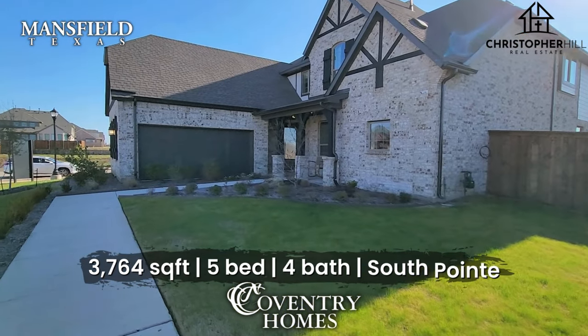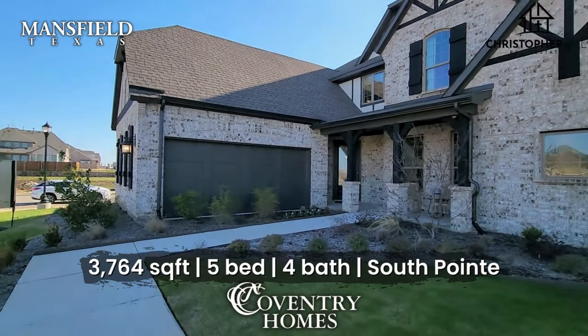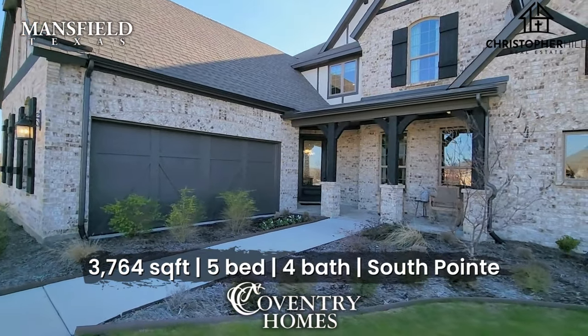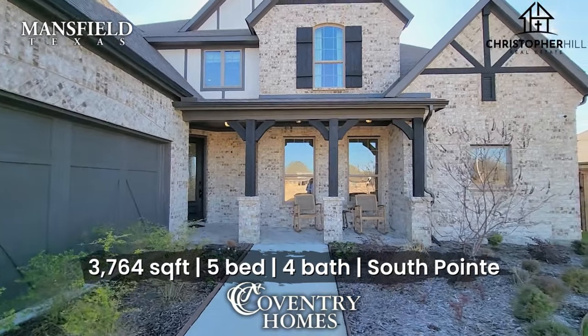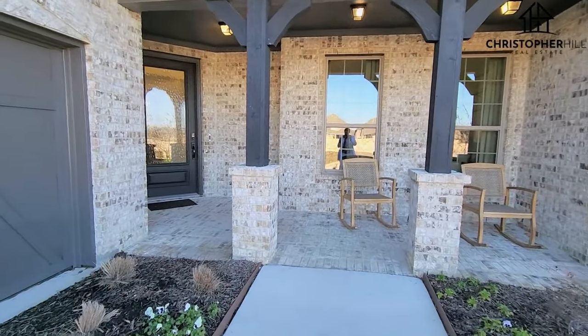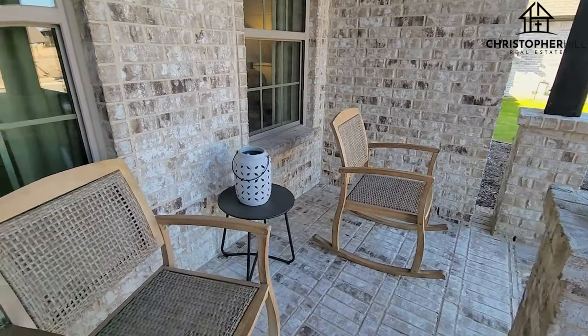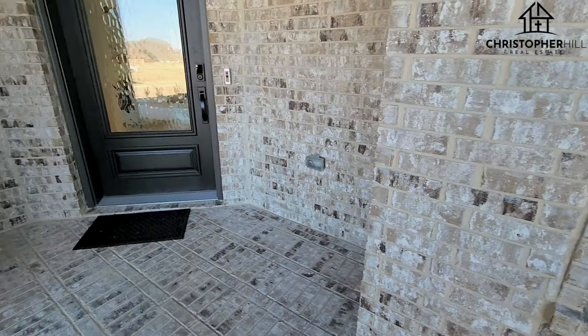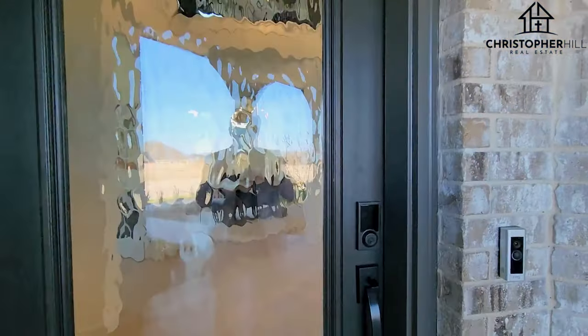Hey guys, I'm Christopher Hill, your realtor in Dallas, Fort Worth, and today we're touring the Lockhart II by Coventry Homes — almost 3,800 square feet, five bed, four bath in South Point. If you've never been with this builder before, they are known for their quality and excellent touches. Don't take my word for it — let's step inside.